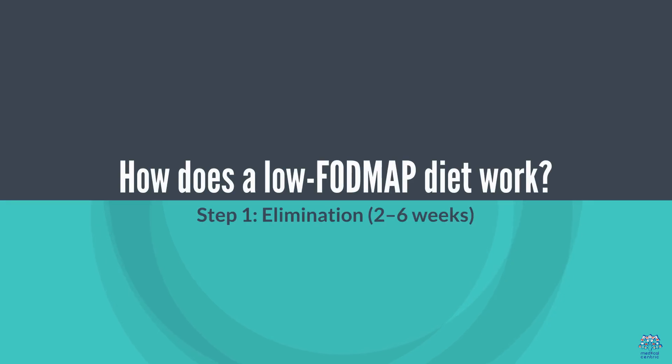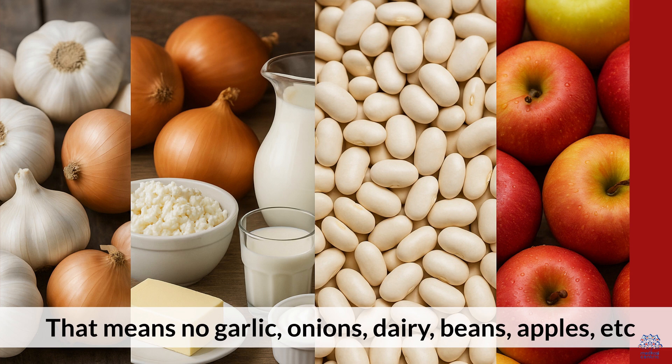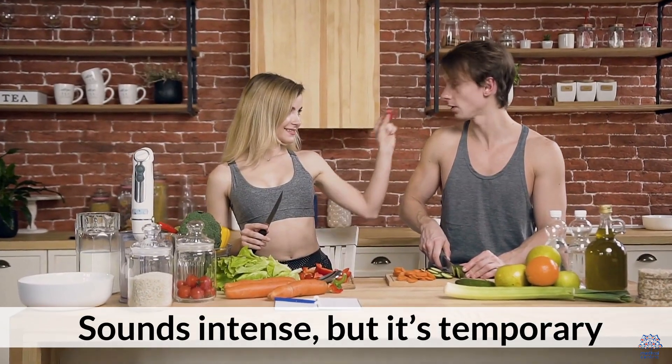How does a low FODMAP diet work? Step 1: Elimination — 2 to 6 weeks. You cut out high FODMAP foods completely. That means no garlic, onions, dairy, beans, apples, etc. Sounds intense, but it's temporary.